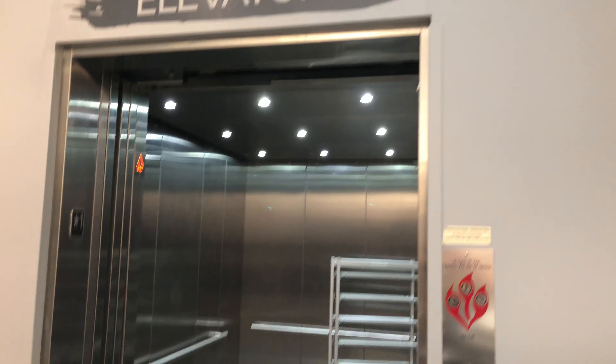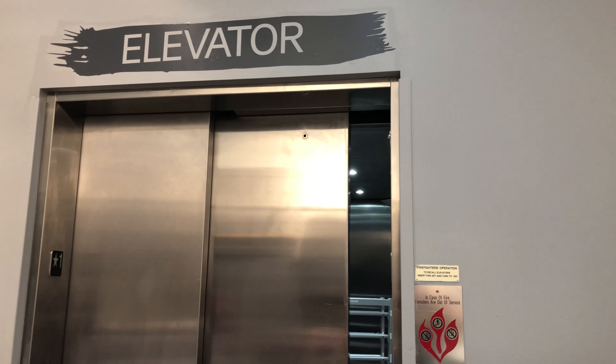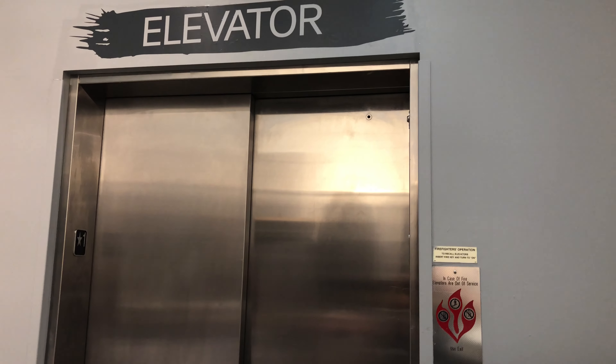Yeah, this is a very plain elevator. Take one ride back down. Wow, the door close button actually lights up — usually those buttons don't light up on any elevator you go on.